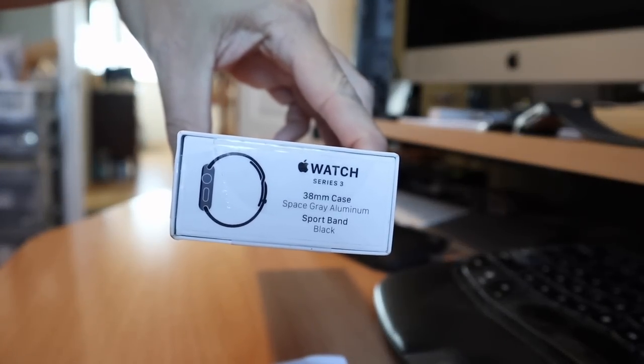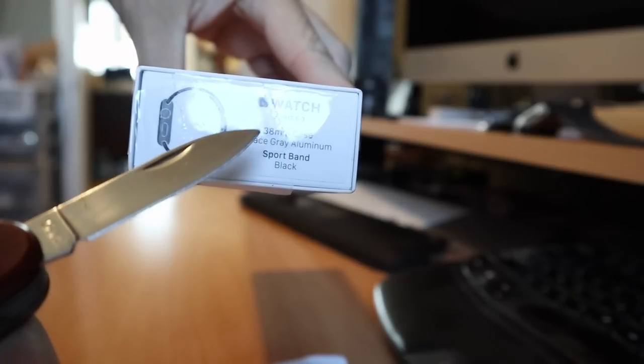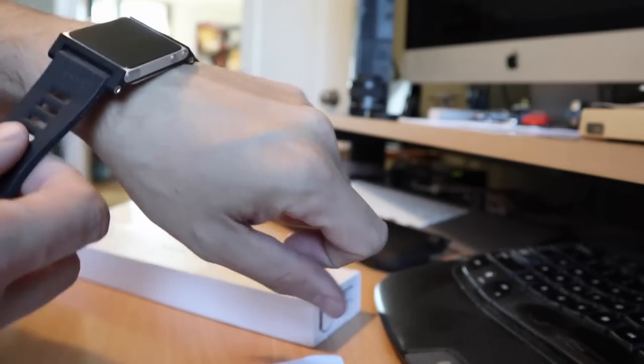I got the 38 millimeter in space gray with the black sport band. I went for the 38 millimeter because this is the last generation of the 38 and 42 millimeter watches — the new ones are 40 and 44 millimeter. I do not like having a big large watch; this Moto 360 was too big and looked ridiculous, and even the Moto 360 was a pretty big watch.